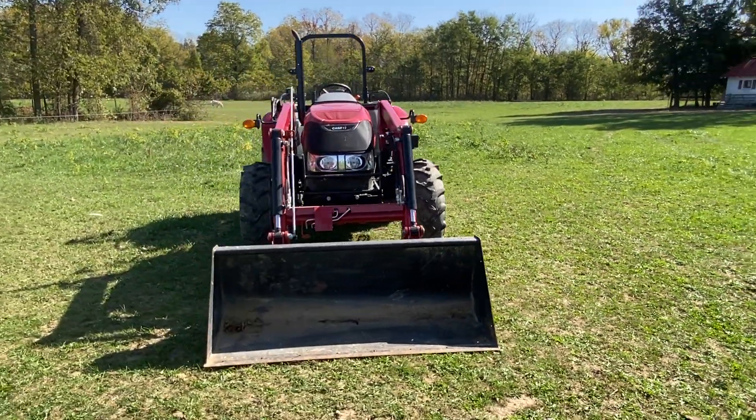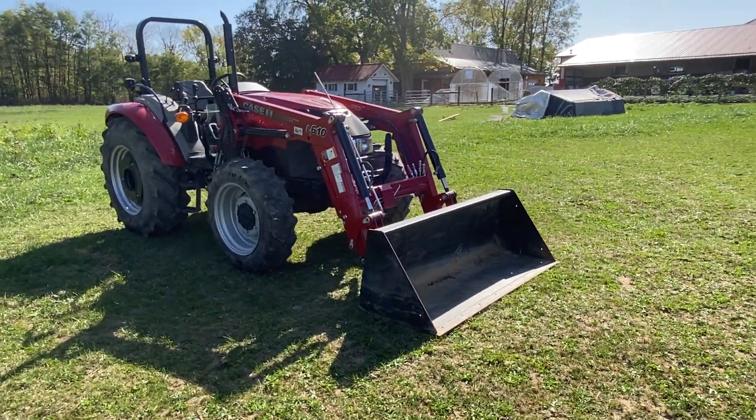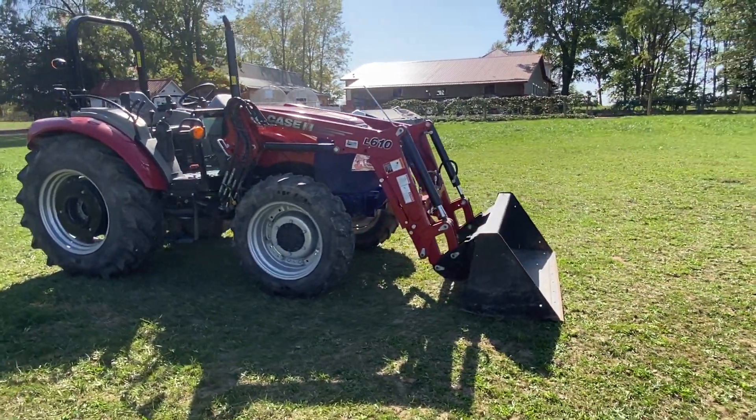It shows up with 320 hours only on it. Powered by the 2.9 liter three-cylinder turbo diesel engine, rated at 74 horsepower.